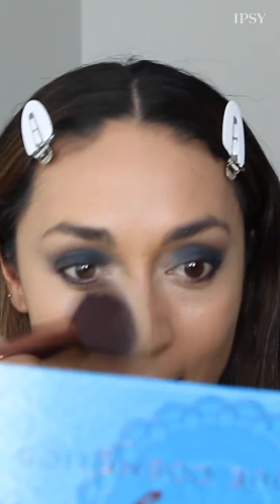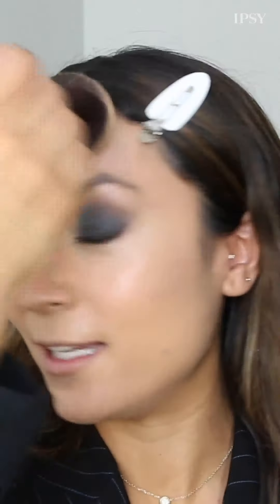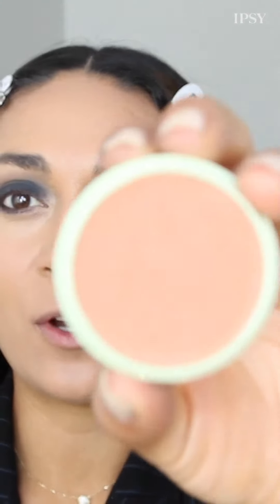Now I'm going to set my face with some translucent powder and then go in with blush. The tip I'm going to share is my favorite tip I ever learned from my mom. The blush I'm using is Pixi's Fresh Face Blush in Beach Rose — it is so pretty. Smiling and applying to the apples of my cheeks.